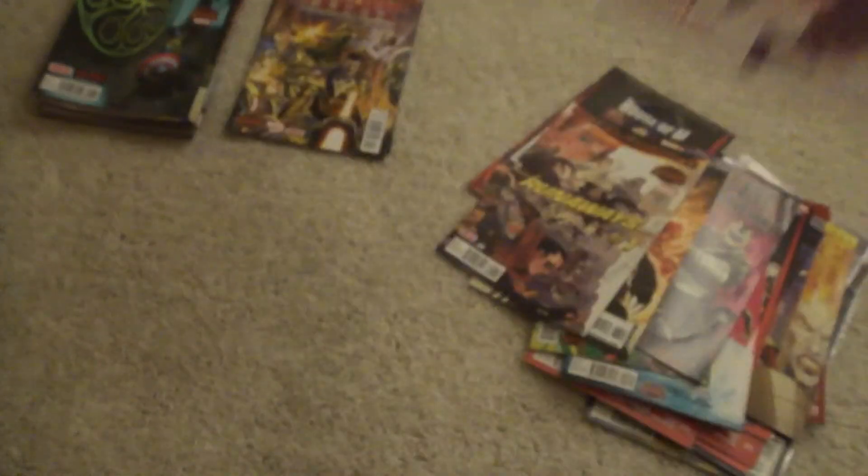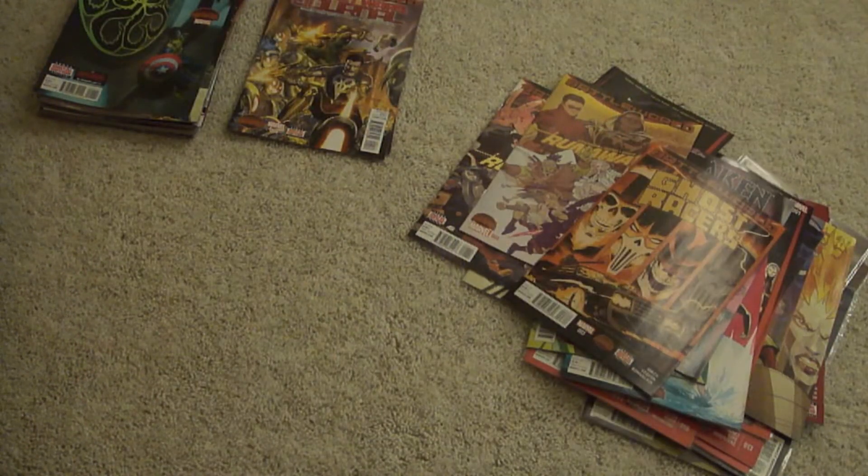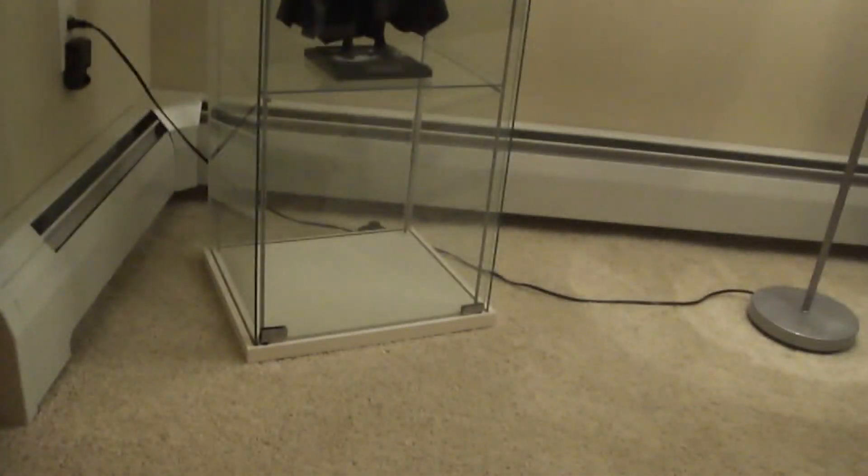I got Battleworld Runaways number one and number four. I got Ghost Racers number three and number four. We got Hail Hydra number one, number two, number three — I was trying to read and collect this and I couldn't really get into it.